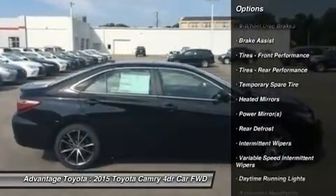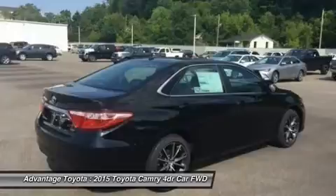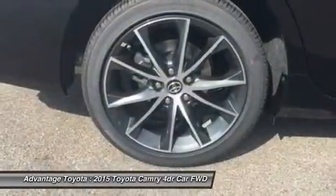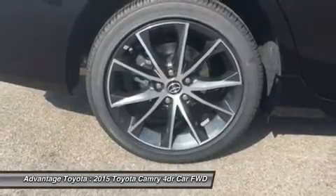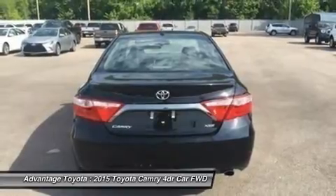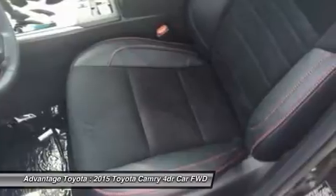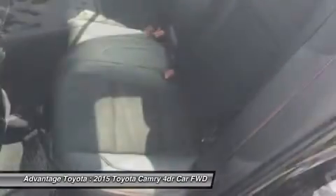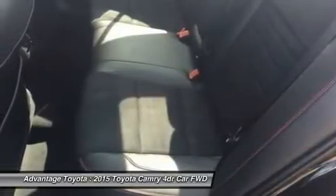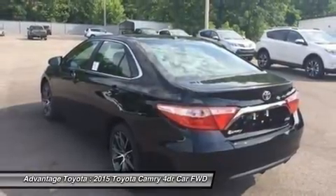Choose from three different engines including a 2.5L engine with 178 horsepower paired to a 6-speed automatic transmission capable of 25 city/35 highway mpg, a 3.5L V6 with 268 horsepower paired to a 6-speed automatic transmission capable of 21 city/31 highway mpg, or a 2.5L CVT hybrid engine with 200 horsepower with up to 43 city/41 highway mpg on the LE model and 40 city/38 highway on hybrid SE and hybrid XLE models.